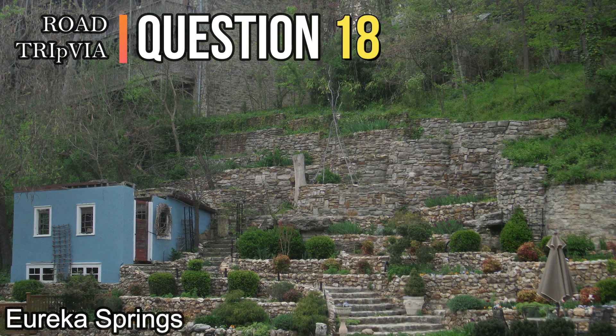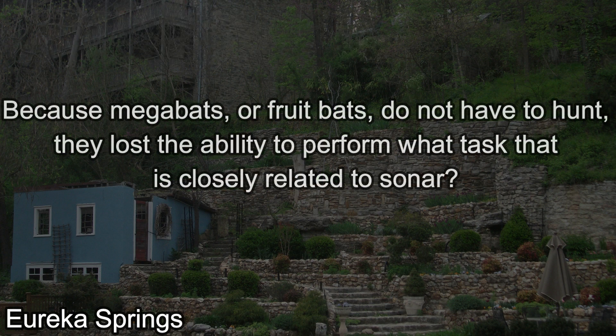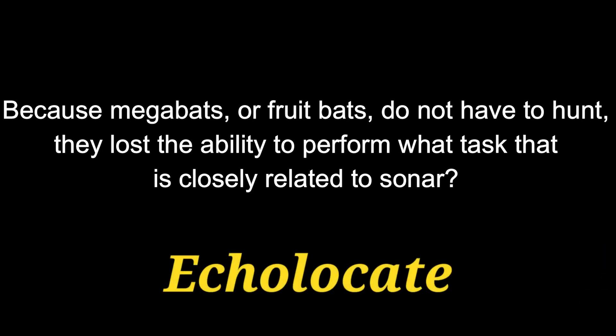Question eighteen. Because megabats, or fruit bats, do not have to hunt, they lost the ability to perform what task that is closely related to sonar? They lost the ability to echolocate.